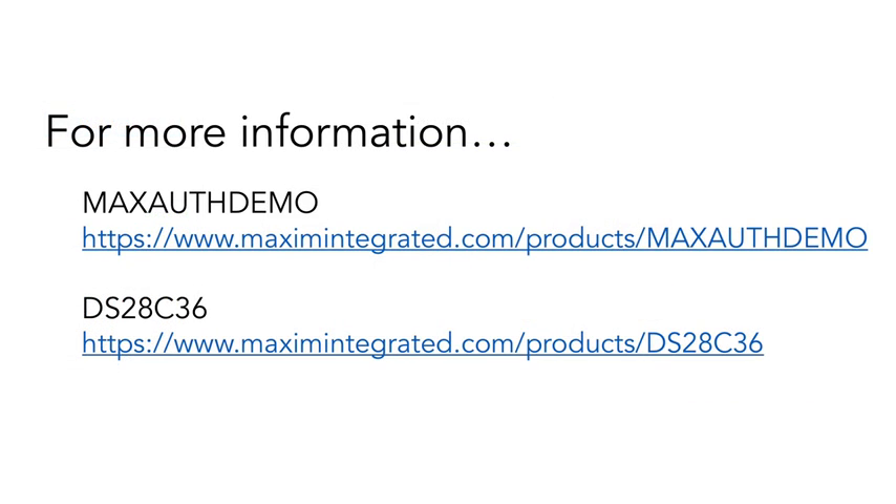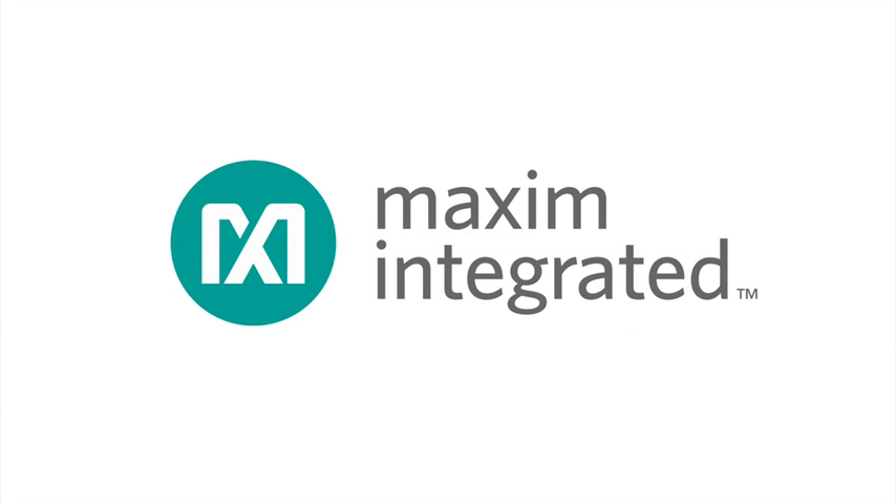That's Maxim's authentication demonstration kit, and we'd love for you to check it out for yourself. Just visit the address on your screen for more information. And for more about the DS28C36 authenticator itself, just visit the product page — there you'll find all the data you need to begin using strong authentication technology in your own products. Thanks for watching, and be careful out there.